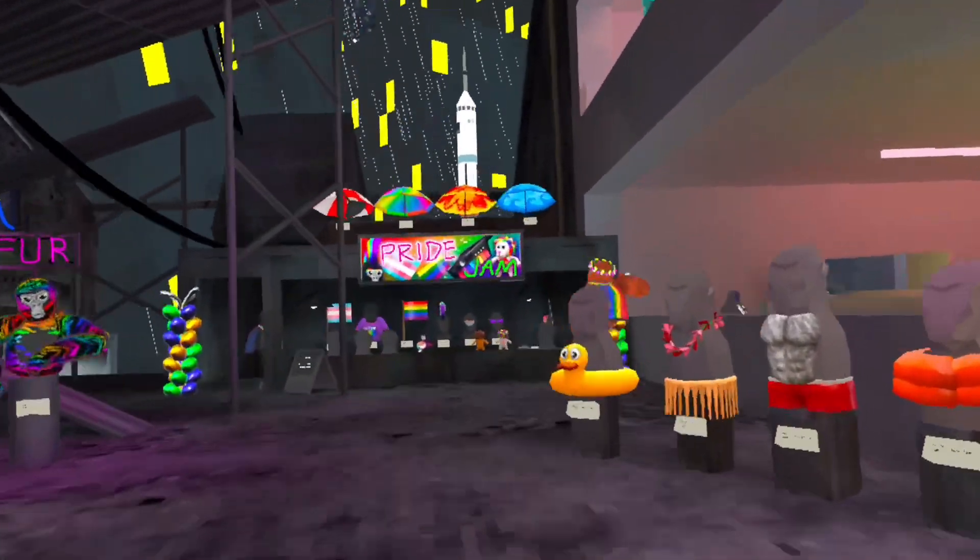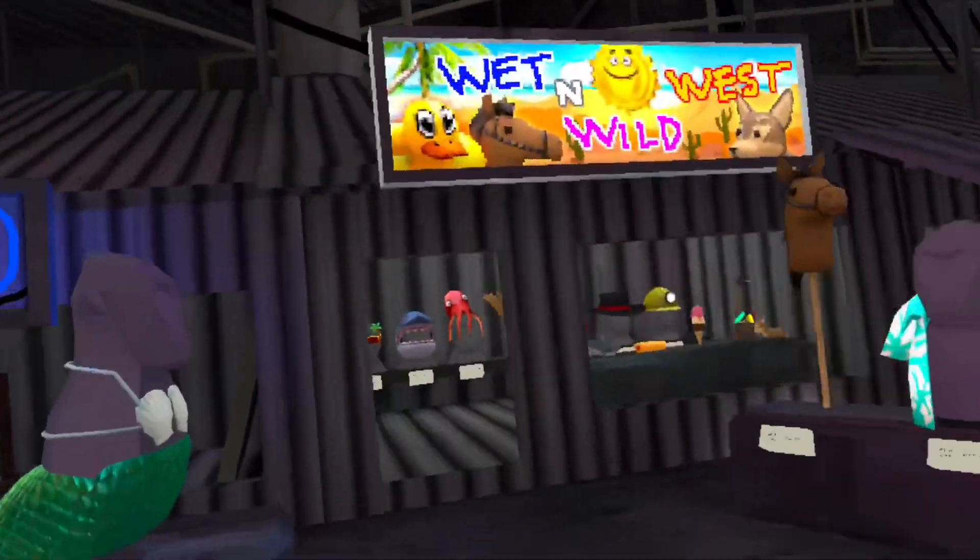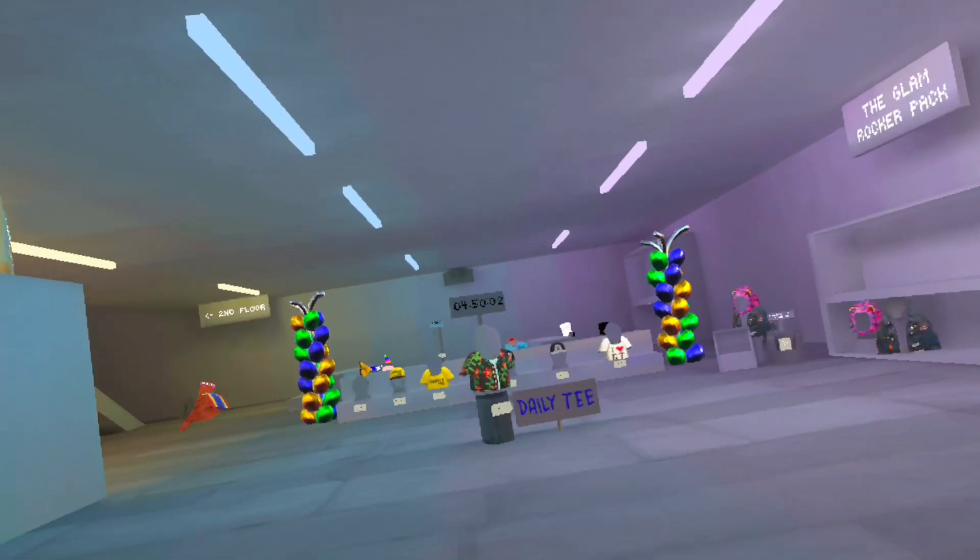Oh snap, bro — those are new. Those are new. What in the sigma's world, bro, what?